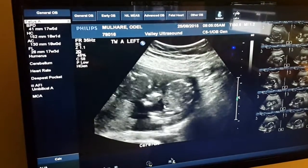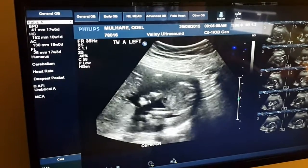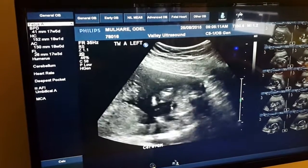This is the cord going into the baby. So that's the cord going in there. The limbs are here, moving around a bit there. There's the cord.